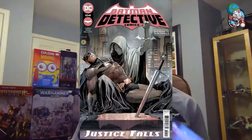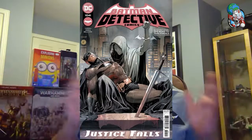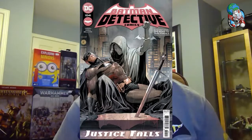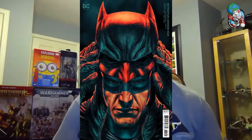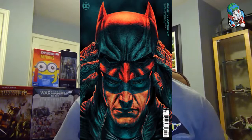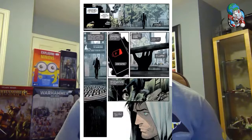Next up, again from Batman — this is Detective Comics number 1041. If you've been tuning into these sessions of mine, I am gushing over this series. It's been fantastic since the get-go, and this is the start of a new story arc. Great covers, great interior art, great writing. I can't say enough about Batman Detective Comics. It is a real treat of a book, and we have all the issues in stock if you want to catch up.